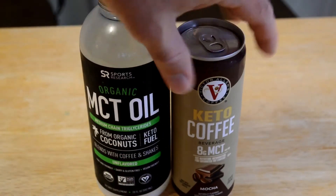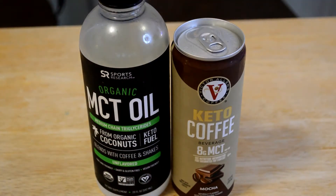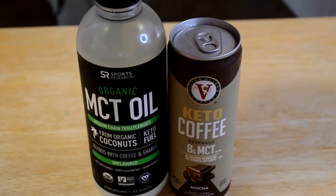Hey, what's going on everyone? Welcome to the 9 Malls Gadget Review Channel. Today I'm going to review another product from my Big Lots haul. This time I'm going to review the Keto Coffee.